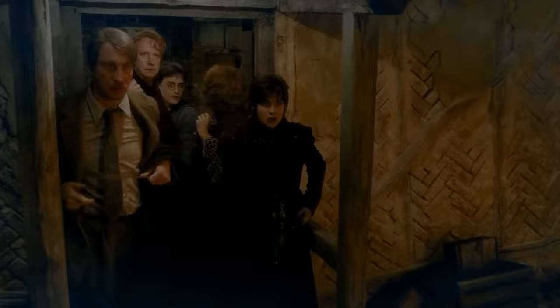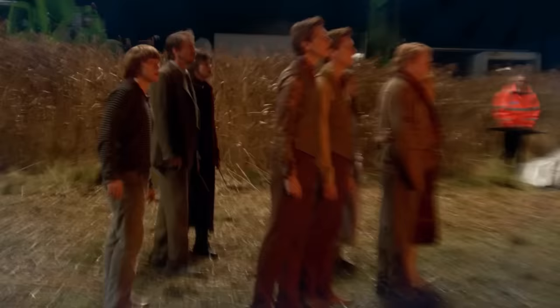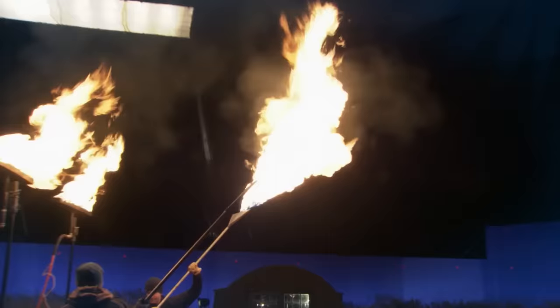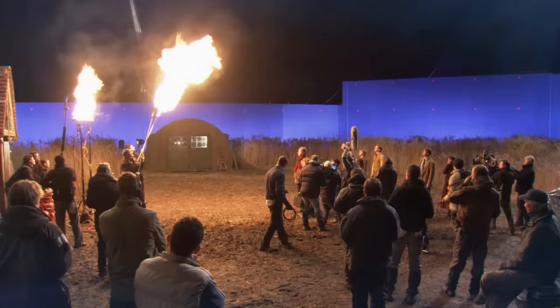The special effects team used real fire to simulate the attack, with a ring of fire spreading around the set at almost 420 feet long. Special effects specialist John Richardson claimed that the ring of fire was definitely a learning process, as the crew had to learn and relearn what ways to make the fire work best on the set.